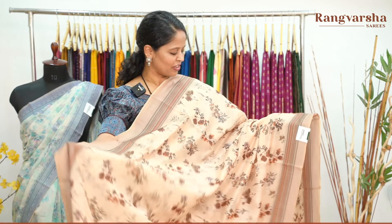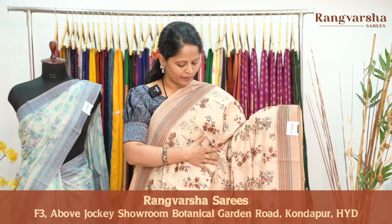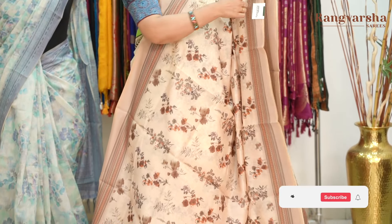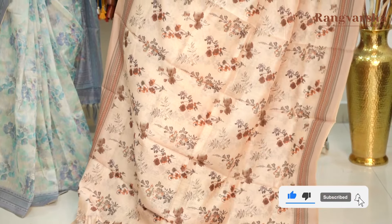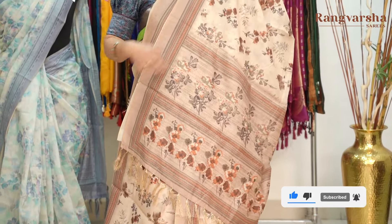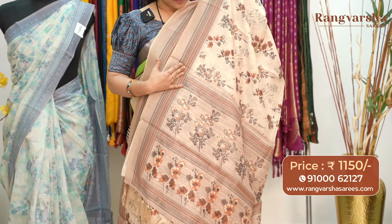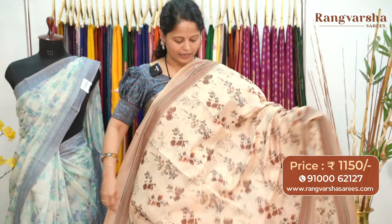The next pattern in chanderi saree — a complete beige color base. The first floral printed pattern is on the body with brown, gray, and olive green color combination printed motifs. Both sides have geometrical pattern printed borders. The pallu is a complete printed pattern in the same color combination — light beige shade with a brown shade. The blouse is a floral printed blouse. Priced at $11.50 with free shipping.